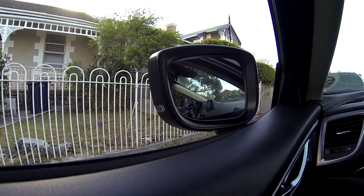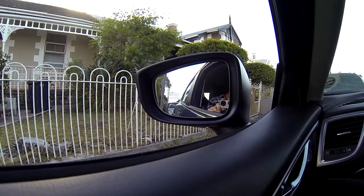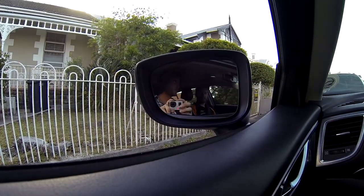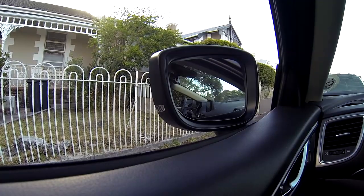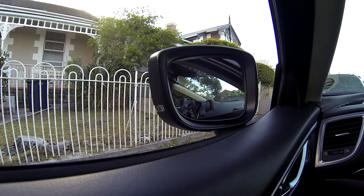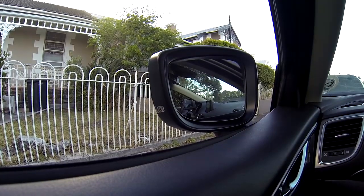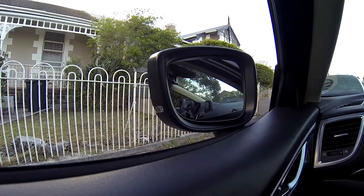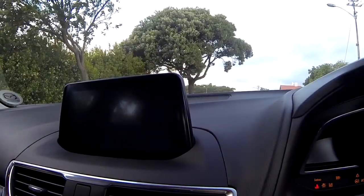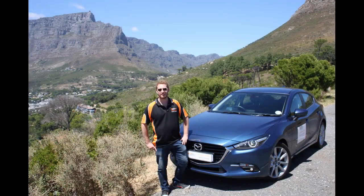The Mazda 3 has retractable side mirrors, which you can open and close at the touch of a button on the side console by the driver's side. This is very useful when parking in narrow alleyways so that your wing mirrors don't get taken off by cyclists, motorbikes, or people driving too close to the car, and also makes it useful when parking in tight spots. That's all from me at Dutchman Seb — thank you for watching and don't forget to subscribe to my YouTube channel.